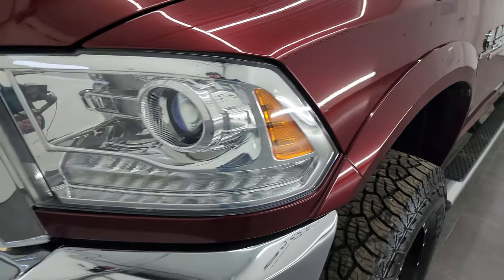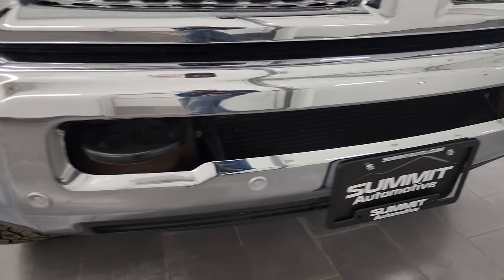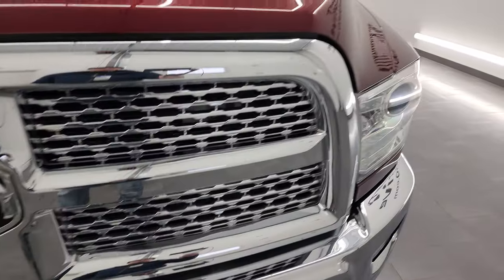It comes with projector headlamps, LED running lights, factory fog lights, and front bumper parking sensors. The front bumper is in great condition — didn't see any dents or dings — and you get the chrome trim grille as part of the Laramie package.